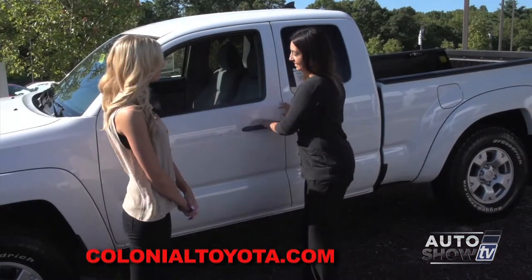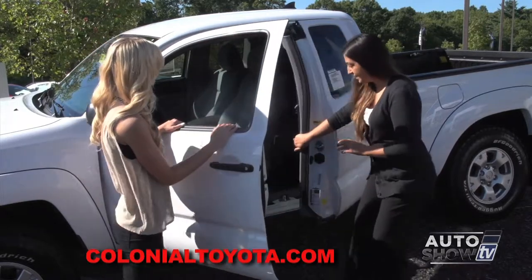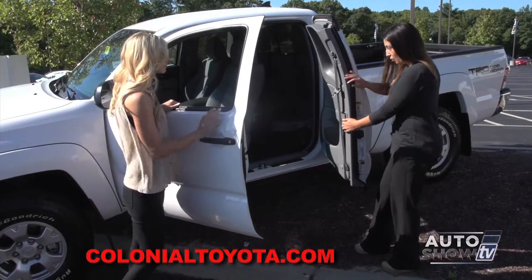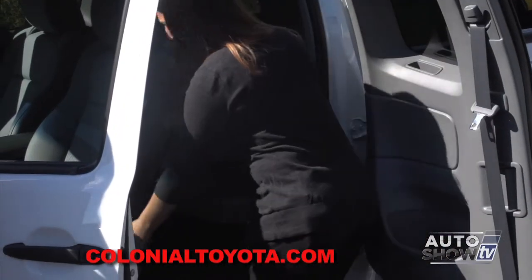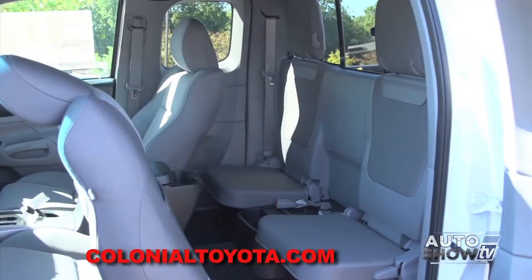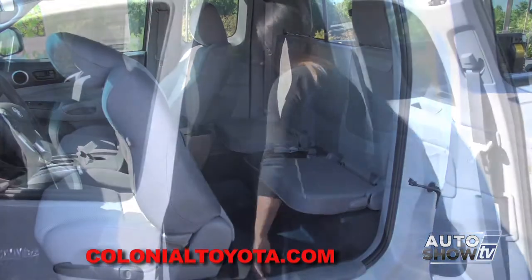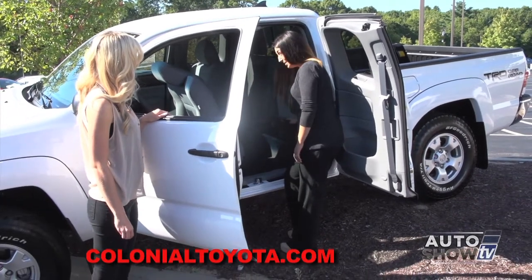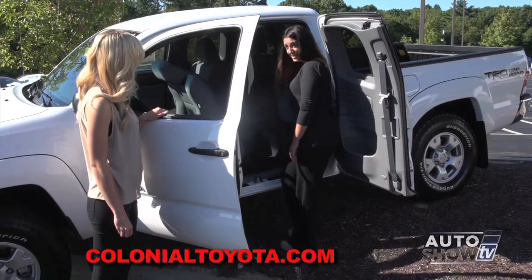I also want to show you the access cab because it works a little differently. Your door on the inside has a lever right here — that's how you're going to open it to get into the back. You have jump seats. To access your rear seat, you have a lever which will slide the back of the driver's side seat so it makes easy access for the rear. You do have some storage underneath the rear seats as well, which makes it very convenient. Your rear headrests can also fold down.